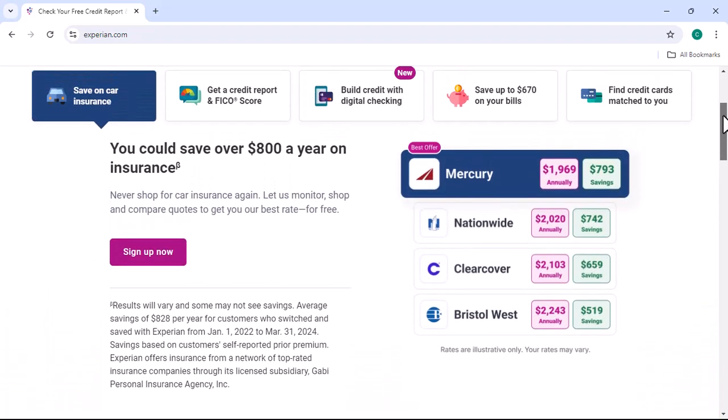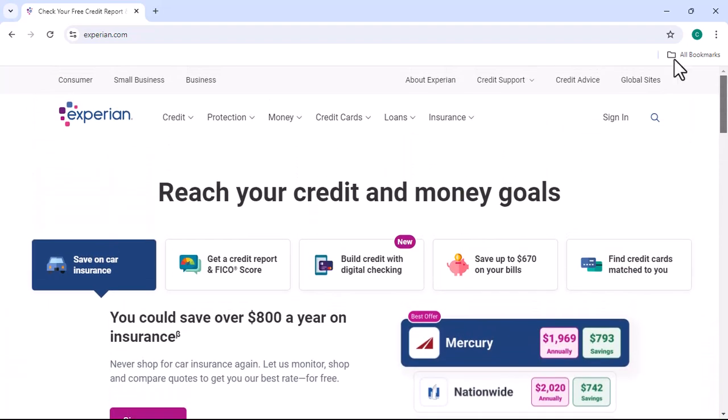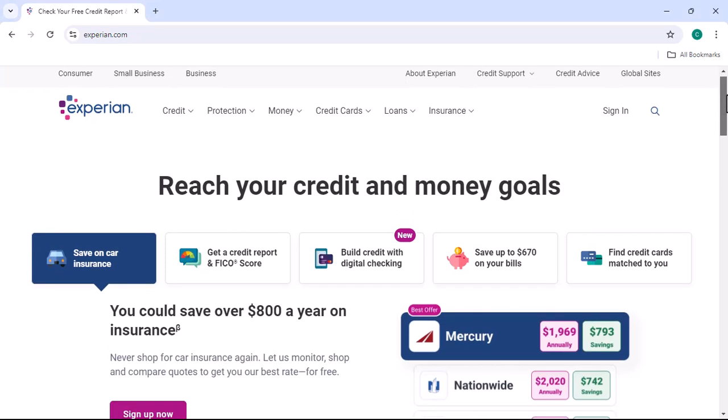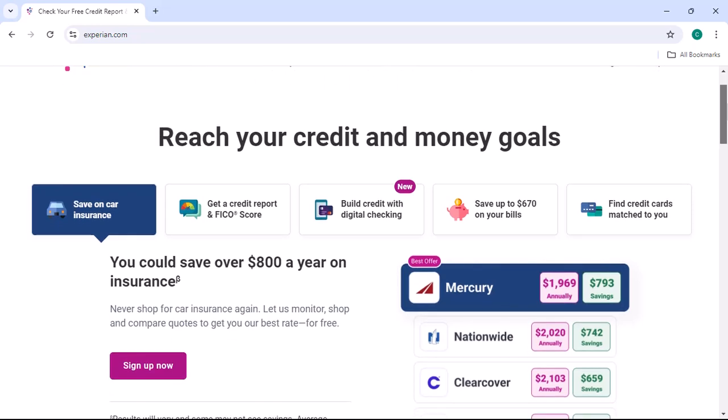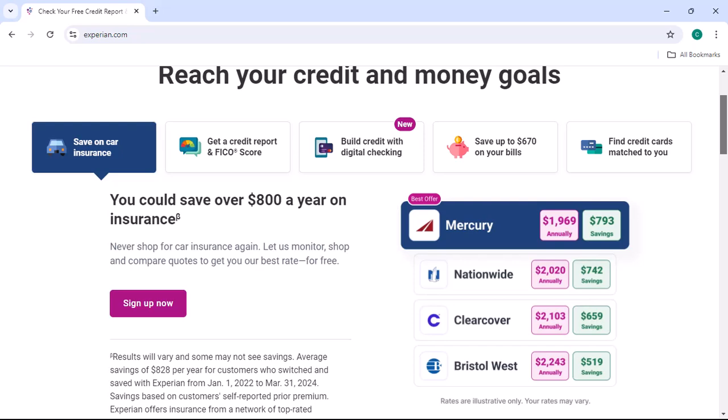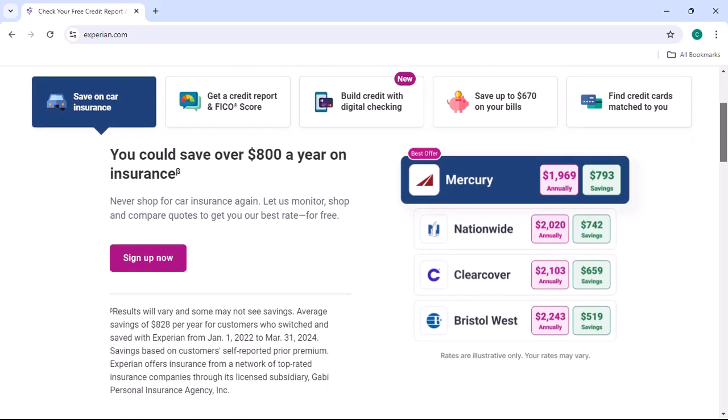Dispute any errors on your credit report immediately if you find them. Take steps to improve your credit score — if your credit score is low, there are many things you can do, such as paying your bills on time, reducing your debt, and increasing your credit limit.